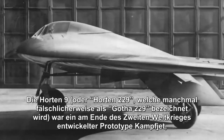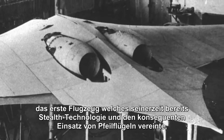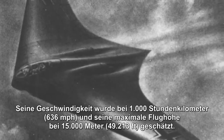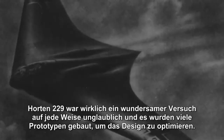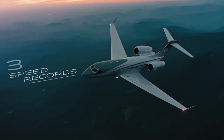With a wingspan of more than 55 feet, the Horton Ho 229 accommodates one crew person and is more than 24 feet long. It can climb at 4,300 feet per minute and fly at speeds of more than 600 miles per hour. Its ceiling was estimated at 15,000 meters, which is about 50,000 feet. The Horton Ho 229 was truly a marvel in every way imaginable.